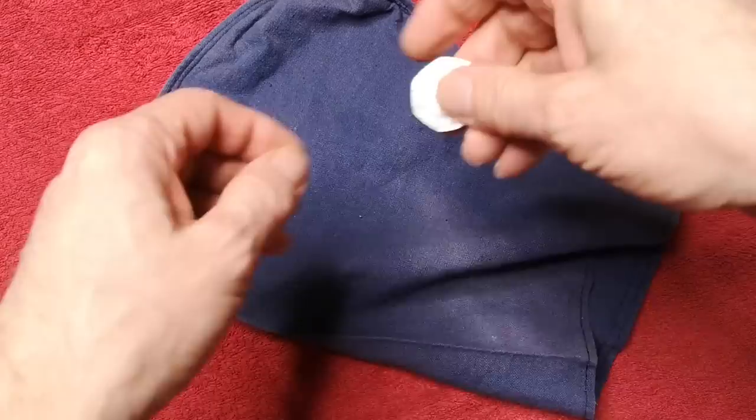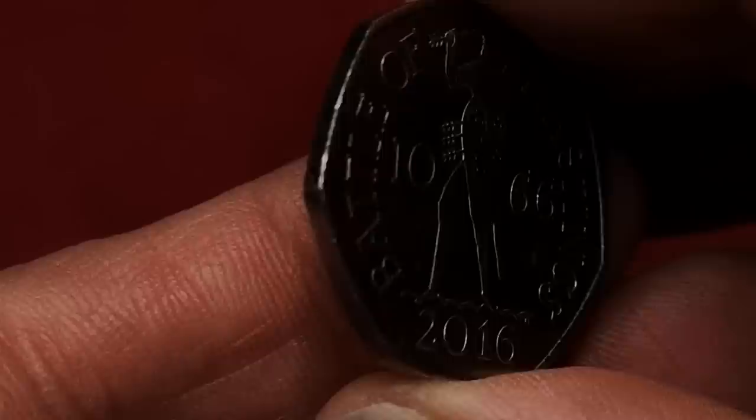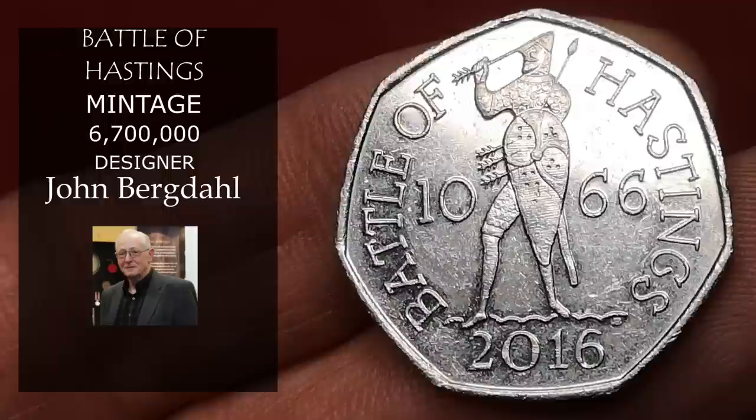This 50p has no date on the obverse and has 50p on the left, so it can only be one coin — the Battle of Hastings. Designed by John Bergdahl, it commemorates 950 years since the Battle of Hastings. 6.7 million of these were minted, and in good condition it's fetching about £1.